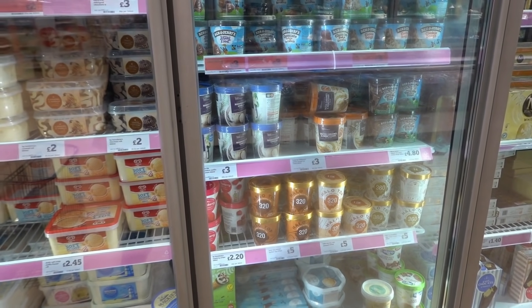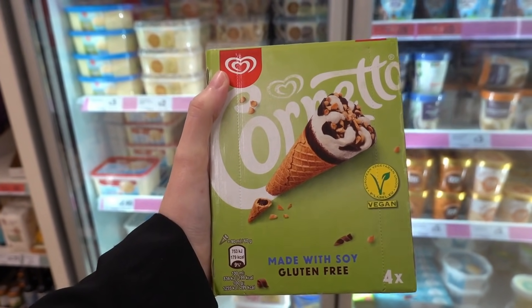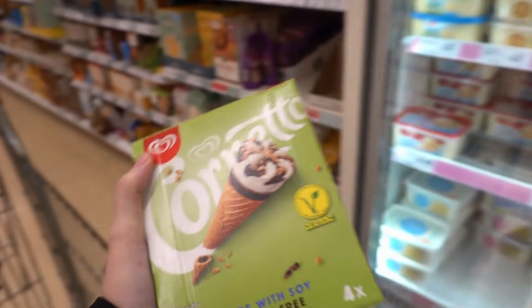We're now in the ice cream section and I've found these Cornettos made with soy and gluten free. They're £3 so I'm going to give those a try.